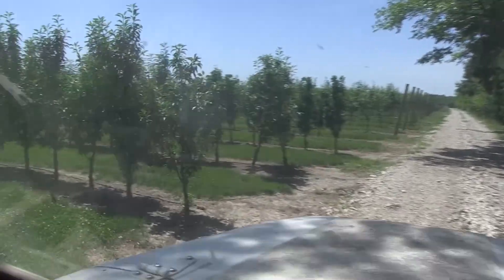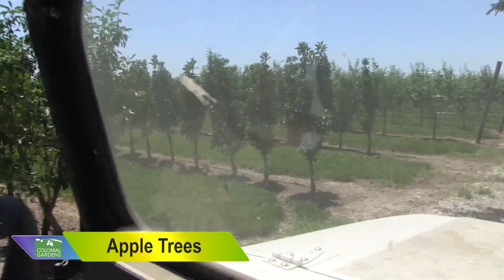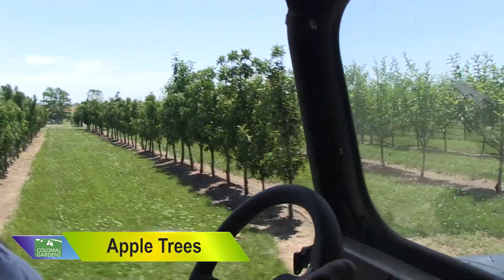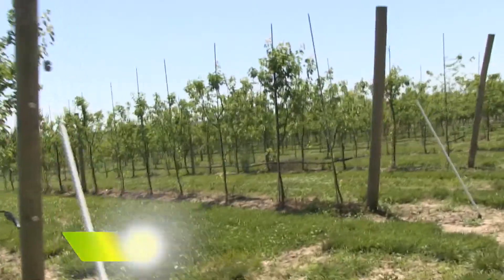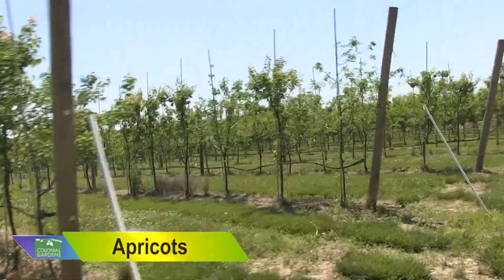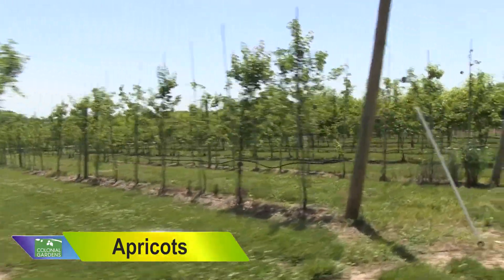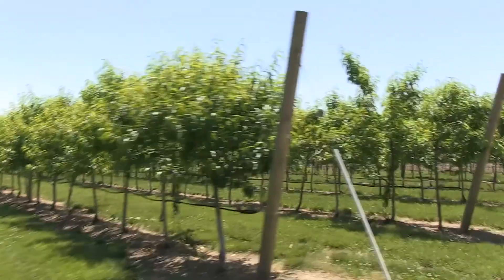Over to the left is our apple trees. These are going to be ready for fall — you pick in the fall. Beautiful apple trees, all different varieties. Here's the apricots. And peaches.